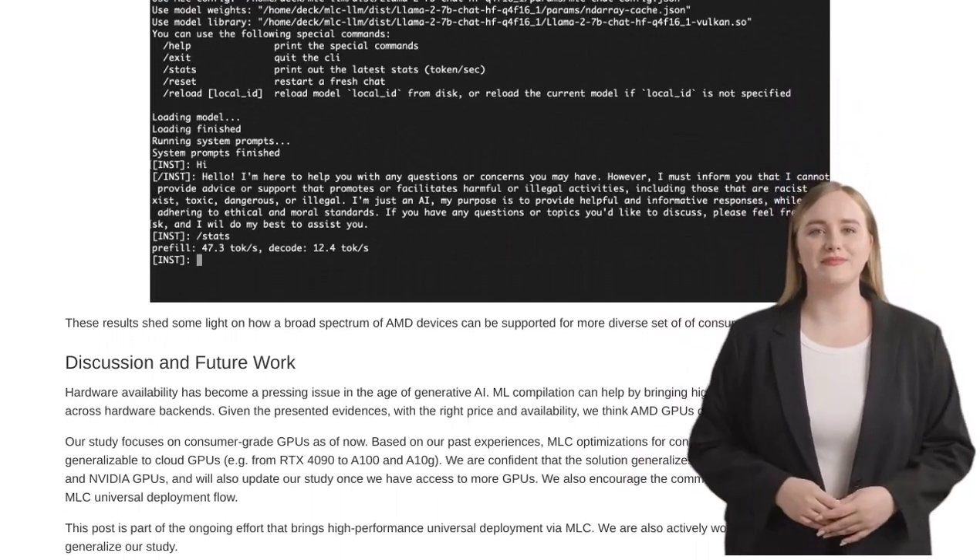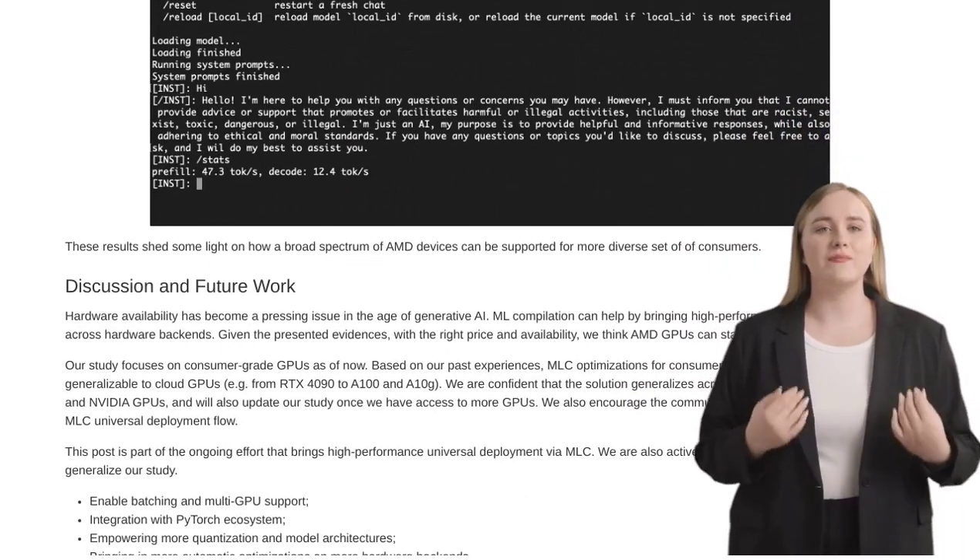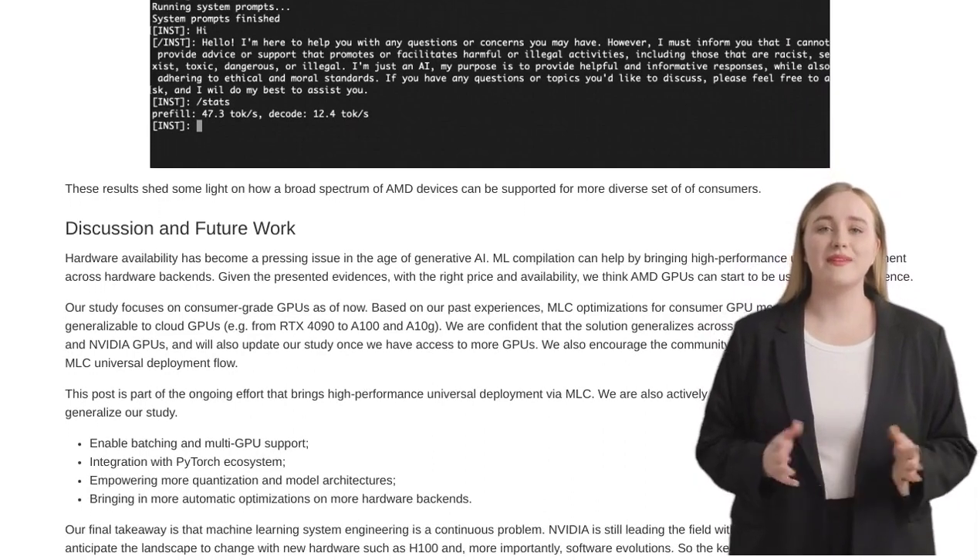And with the community's excitement for ML compilation techniques, multi-GPU support, and the potential of the Vulkan API, the future looks bright for AMD.